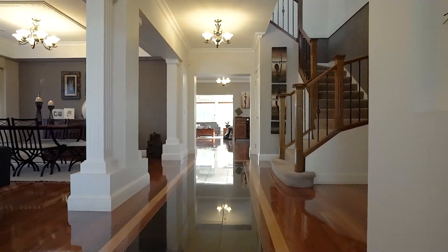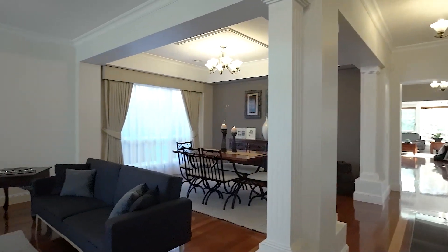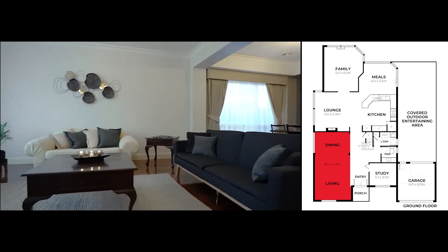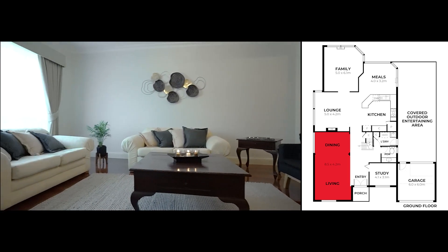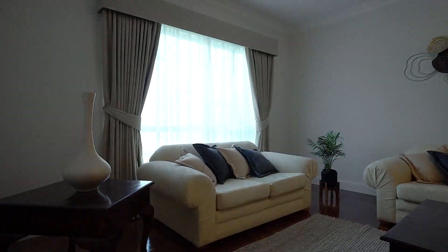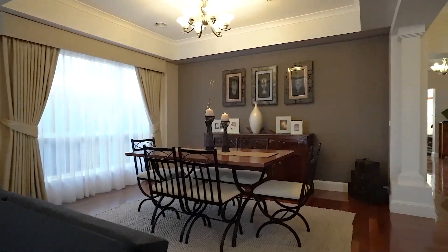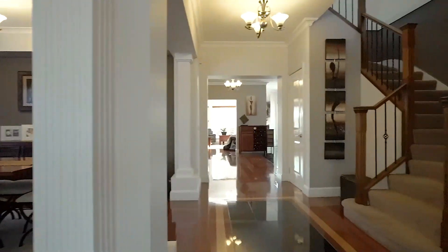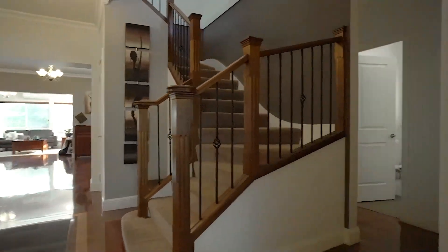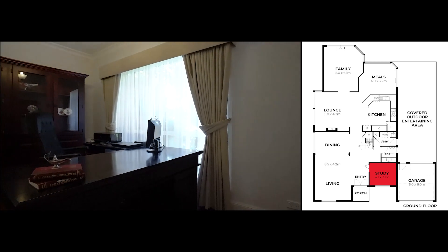Entering this stunning property, you can see that we have an open space on the left here, which is used currently as a lounge and dining area, and on the right there is a private study.